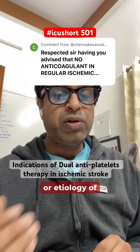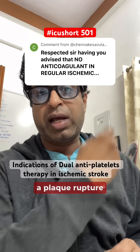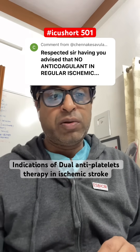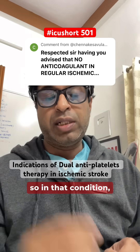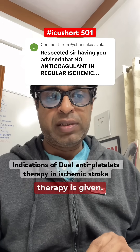Thirdly, if the pathophysiology or etiology of the stroke is atherosclerotic in origin — meaning there is plaque rupture — rather than cardioembolic, and you also feel there is intracranial stenosis, then dual antiplatelet therapy is given in that condition.